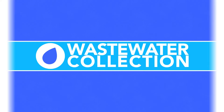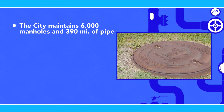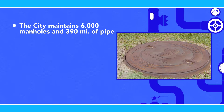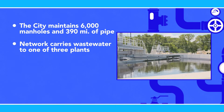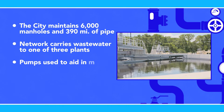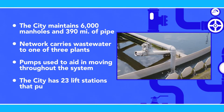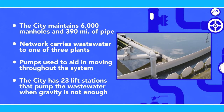Throughout the wastewater collection system, the city maintains 6,000 manholes and approximately 390 miles of pipe. Depending on the surface basin, this underground network carries the wastewater to one of three wastewater treatment plants. Since sewer pipes are typically not pressurized, the system relies on gravity to move the wastewater from one point to another. When gravity is impractical, pumps must be used, and the city has 23 lift stations that pump the wastewater where it needs to go.